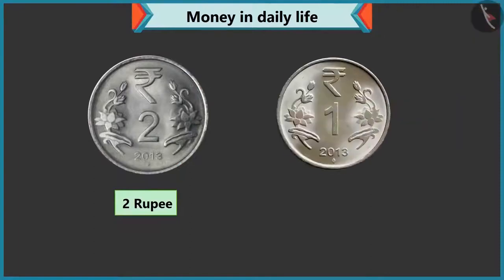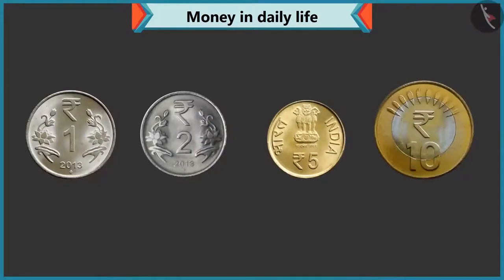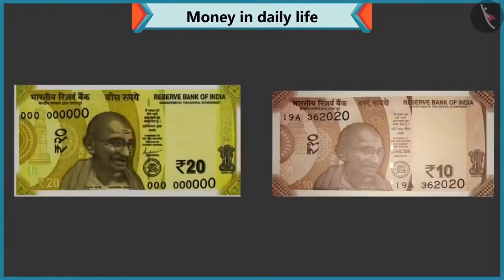Absolutely correct. Now, tell me the value of this coin. This coin has one written on it, so its value is one rupee. Wow, perfect answer. Now look carefully — what is written on the coins of one, two, five, and ten? On the one rupee, two rupee, five rupee, and ten rupee coins, rupees are written. Rightly said, Chi-Chi. Similarly, on every note also, there is a rupee or rupee sign like this.